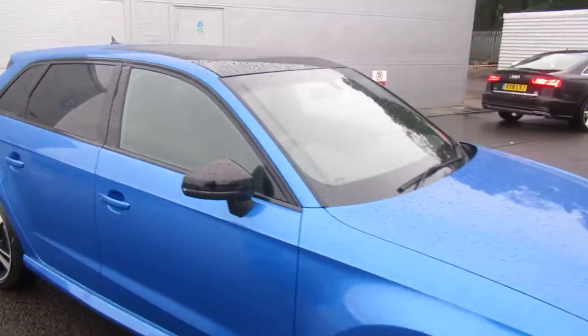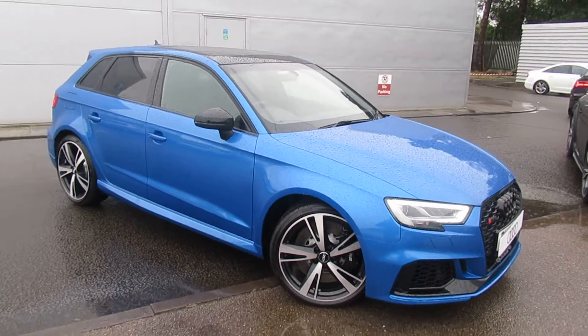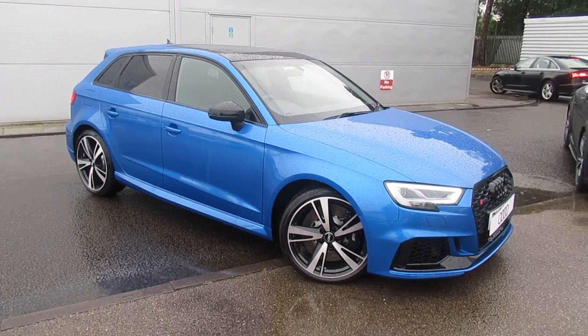Now, if you'd like any more information on this Audi RS3, please contact us here at Crewe Audi on 01270 50 70 70. Thank you for watching.